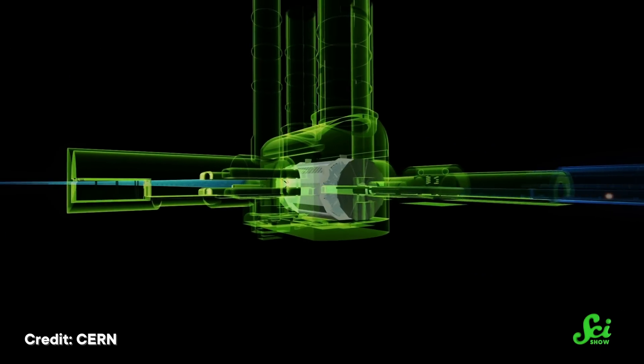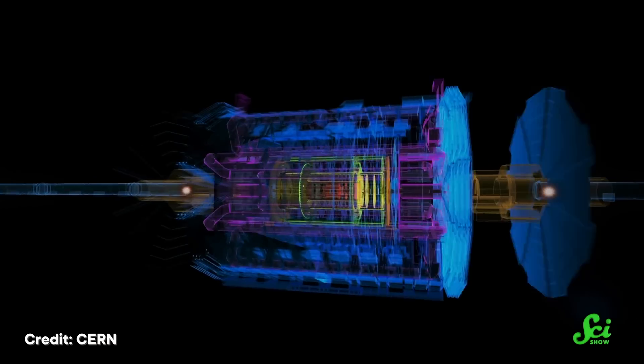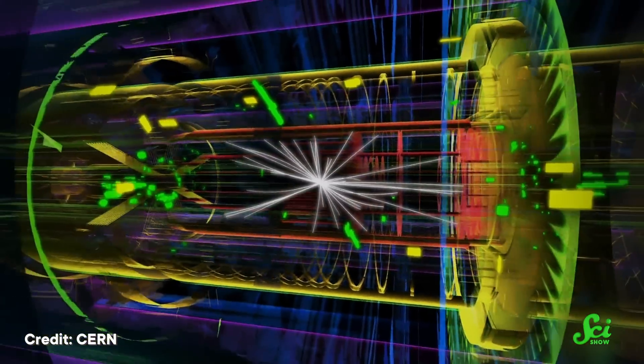Particle accelerators help physicists fill in some of these gaps by taking advantage of the fact that energy can create mass, and vice versa—the good old E=mc². Using super-strong magnetic fields, these massive machines ramp up beams of subatomic specimens to nearly the speed of light, and smash them together to watch the energy from those collisions turn into brand new particles.